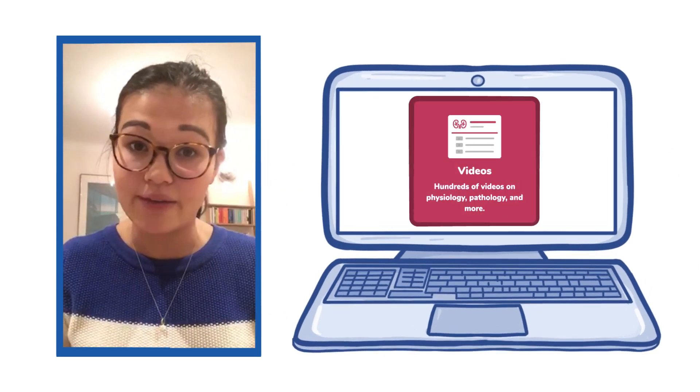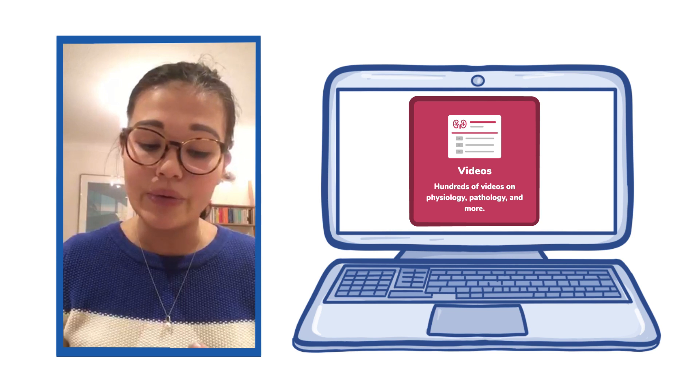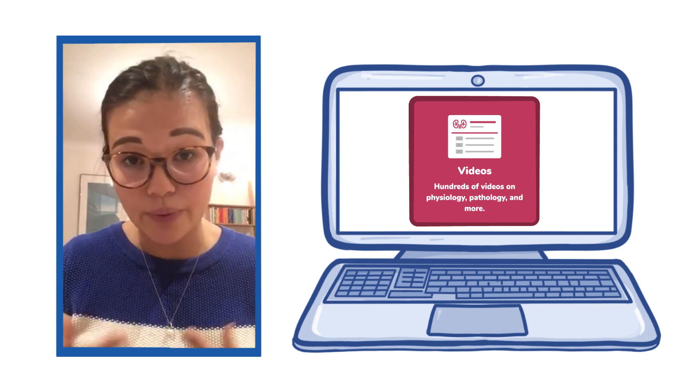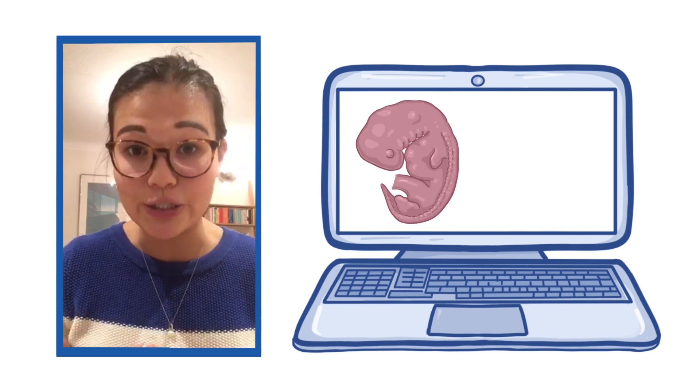I tend to use the videos as a first port of call when I'm learning new material. I also use them to review subjects where I find it easier to understand them when they're animated, so for example embryology and anatomy.